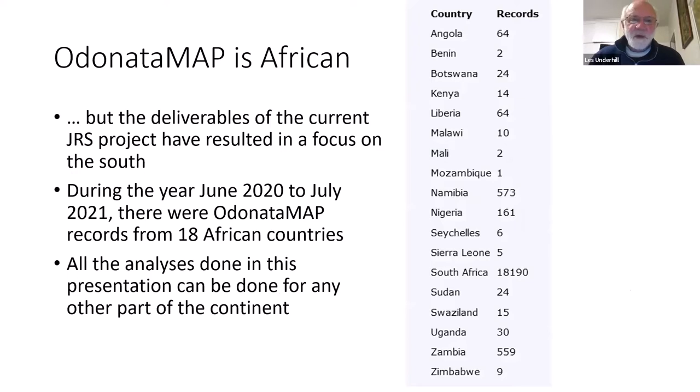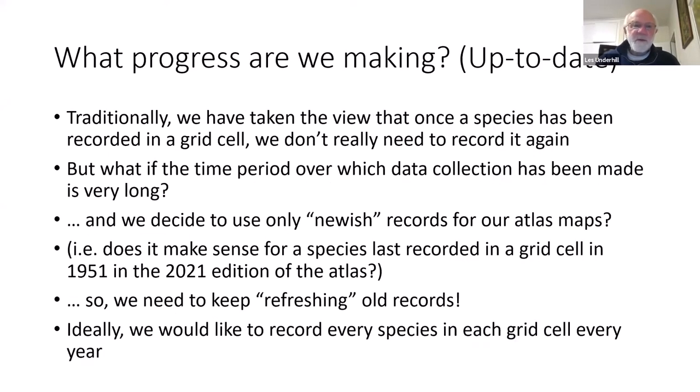I emphasize that the project is African in scope, but the JRS project that we're dealing with at present has made us focus more on the south than perhaps we would have liked. During the past year, records came from 18 African countries, and everything done in this presentation could also be done anywhere else on the continent.